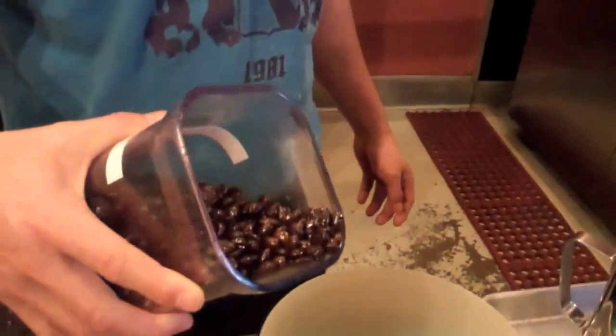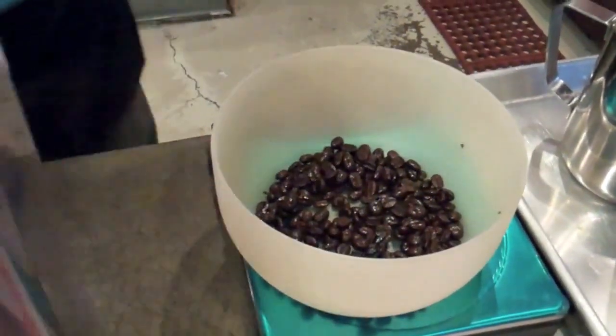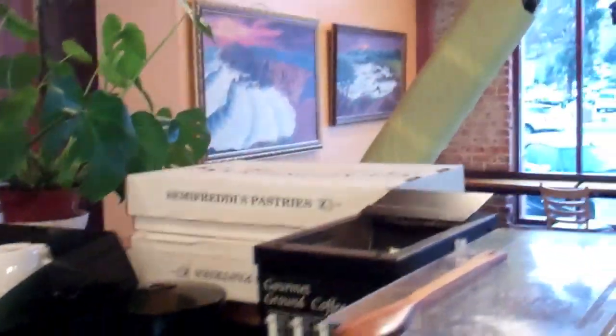We're making dark French roast called custom drip coffee. What kind of beans are those? Those are from Tiltori beans. I think they'll go in the grinder.